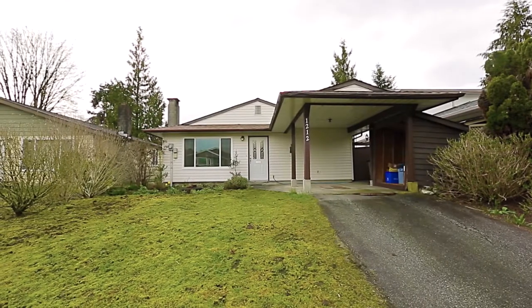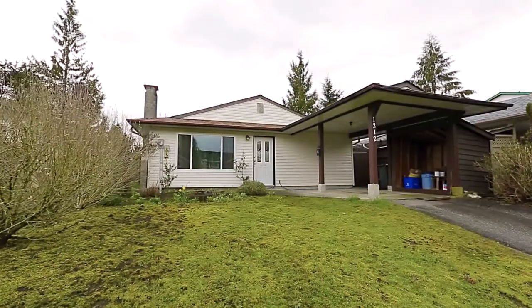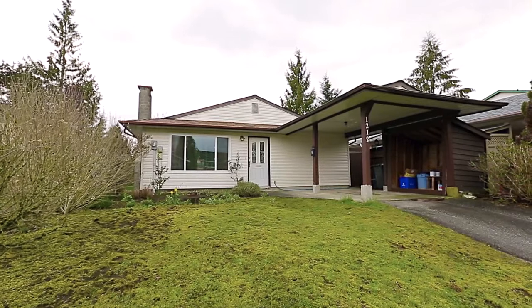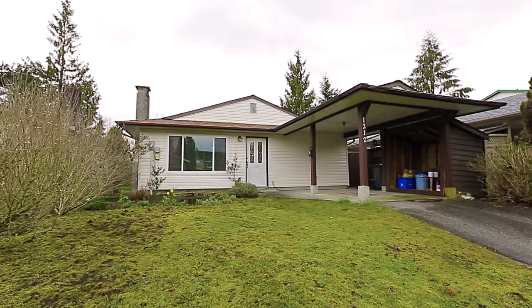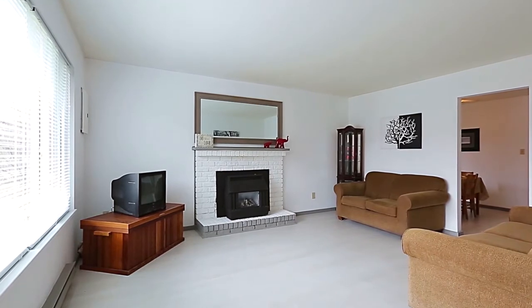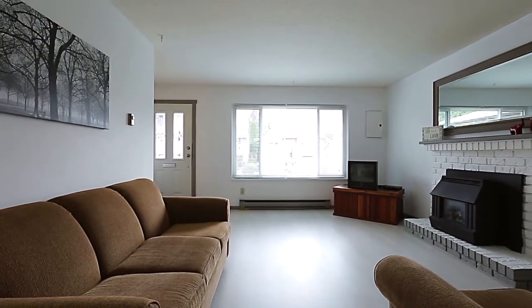At 1212 Galliano Street, you have a delightful three-bedroom home that is perfect for the growing family and located in a desirable Coquitlam neighborhood. From your front door, enter into your living room, a bright space with room for the whole family to sit and enjoy an evening by the gas fireplace.